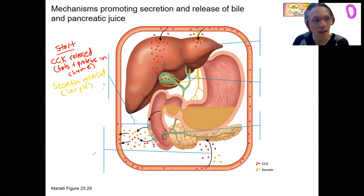CCK is going to enter the bloodstream and is going to target first the pancreas. At the pancreas, pancreatic enzymes are going to be released from the acinar cells.